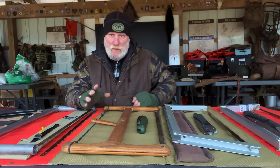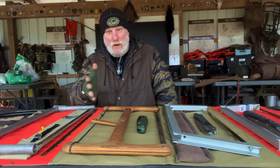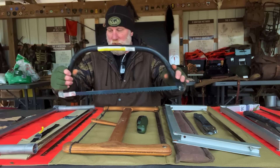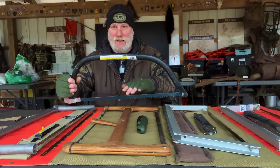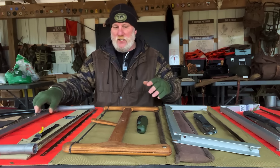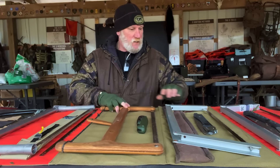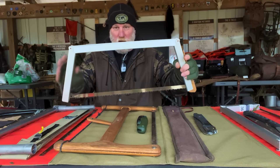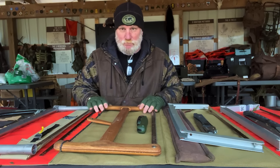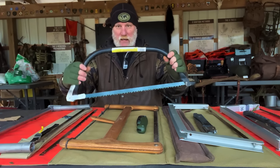The first thing we should probably discuss is hand saws versus bow and buck saws. A bow saw is a solid frame saw — both of these are called frame saws. The difference is a bow saw is one solid frame, while a buck saw generally has a movable or take-apart frame, like this wooden one, or something like the Bob Dustridge saw where it folds over on itself and the blade comes completely out. That is considered a bucking saw.